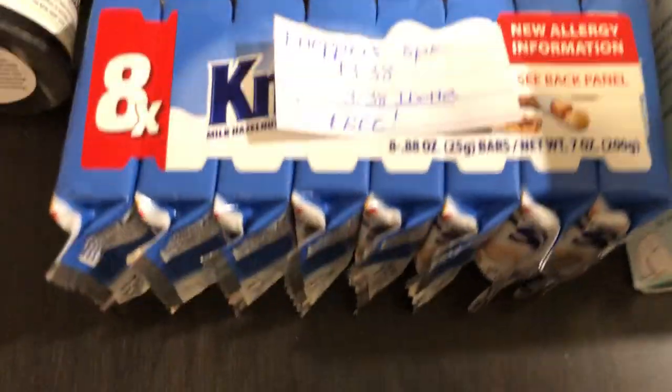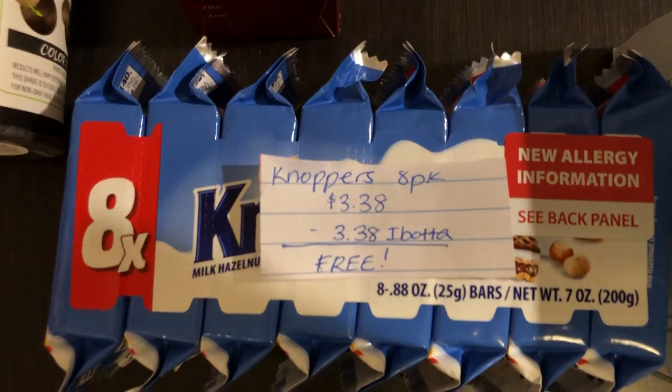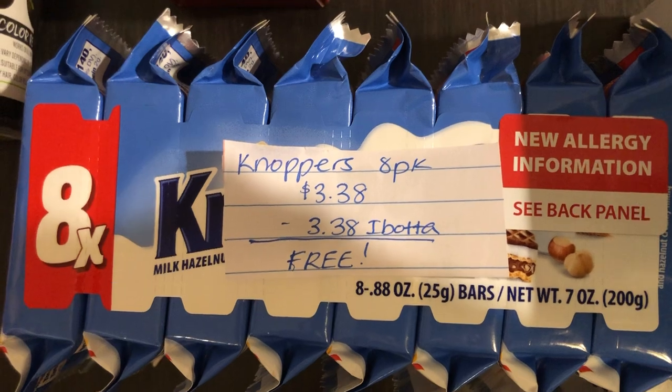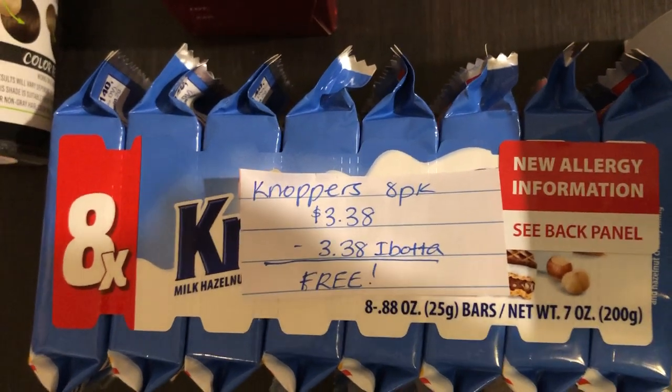The next deal is on the Knoppers, the 8-pack, found in the candy aisle. They are $3.38. Ibotta is giving $3.38 back, making this completely free.